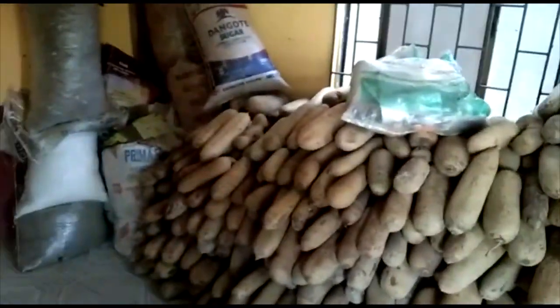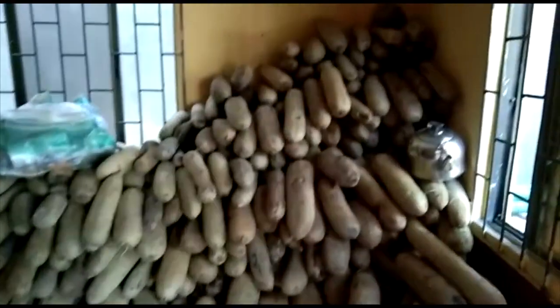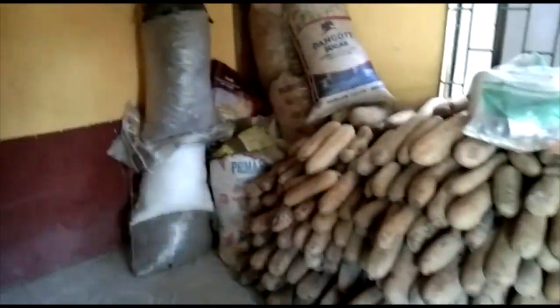These are our storage for Kigelia africana plus other herbs, unassembled from the ship through Cotonou, Republic of Benin, to Nigeria. These are our storage for now.